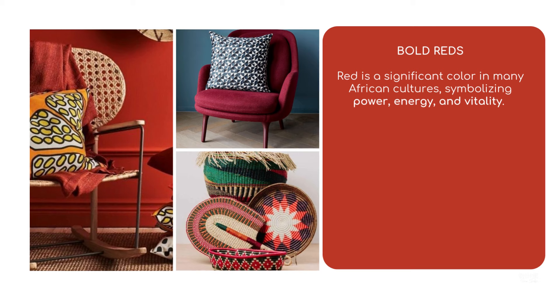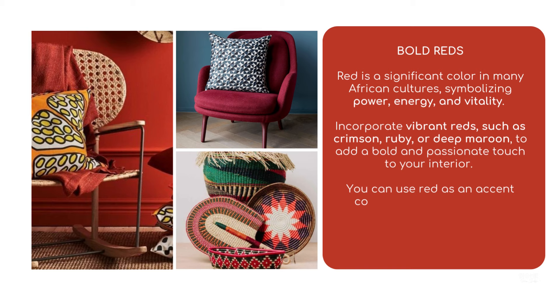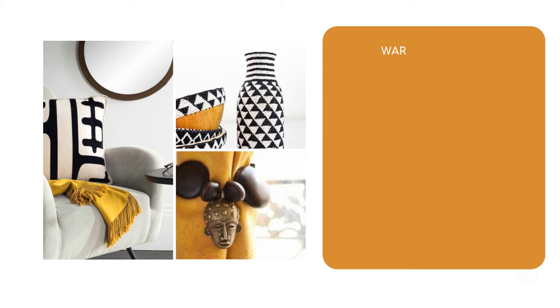Bold reds: Red is a significant color in many African cultures, symbolizing power, energy, and vitality. Incorporate vibrant reds such as crimson, ruby, or deep maroon to add a bold and passionate touch to your interior. You can use red as an accent color through accessories, artwork, or textiles.